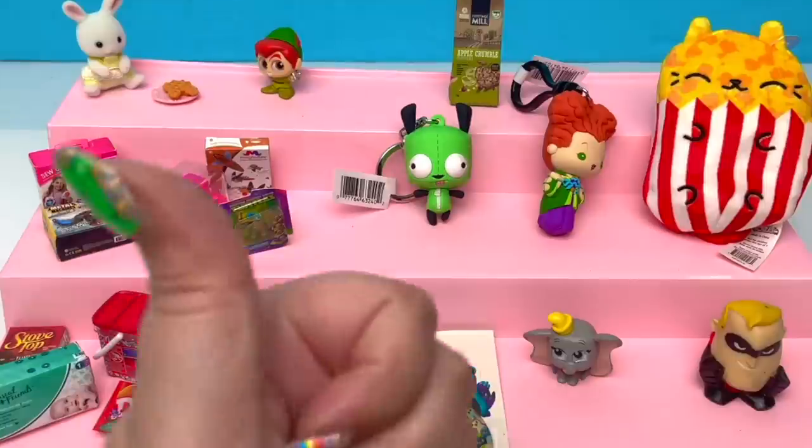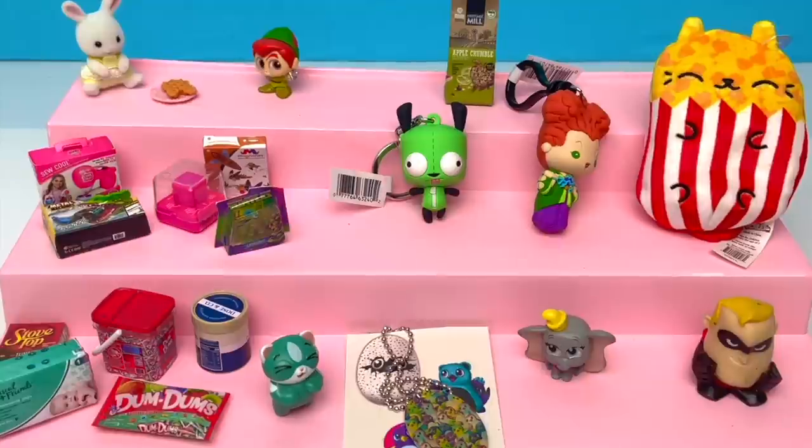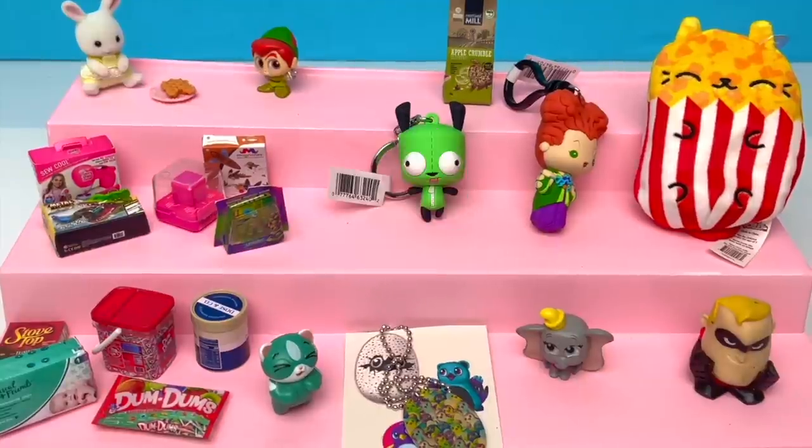All right, little stinkers, you know the drill. If you like this video, give it a thumbs up. If you'd like to see more of my content, hit that subscribe button and don't forget to hit that notification bell. Happy hunting, happy unboxing, and have a great day. Bye-bye!